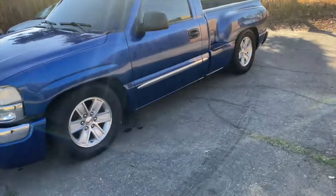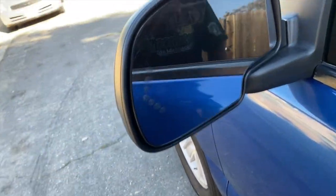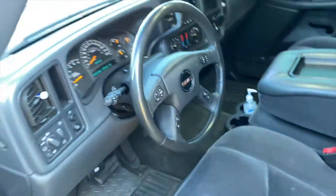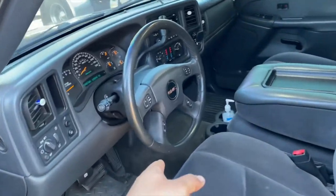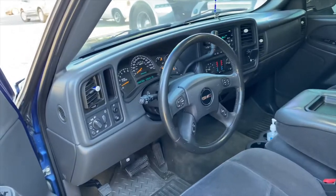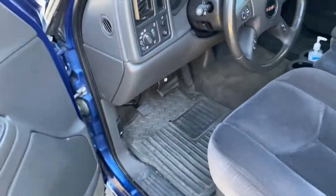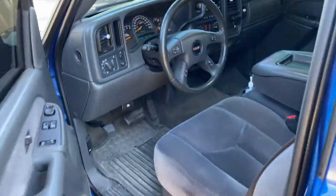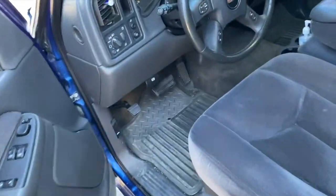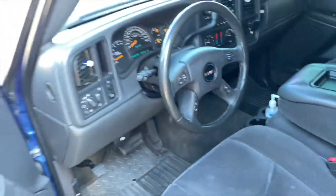Just little things — check it out: the Denali mirrors with the puddle lights. My brother also did this GMC airbag — just nice touches. Everything else was already nice and taken care of. LED lights are a must, real simple mod.